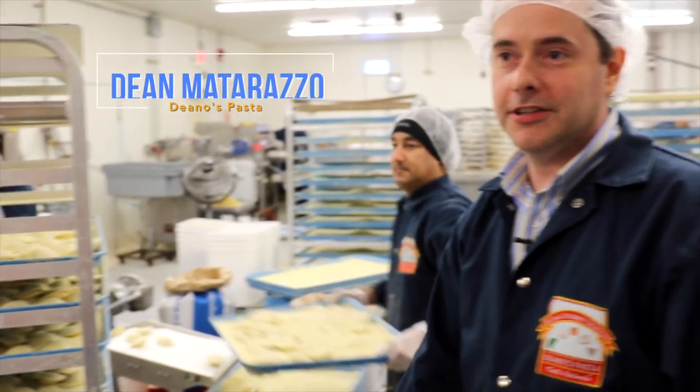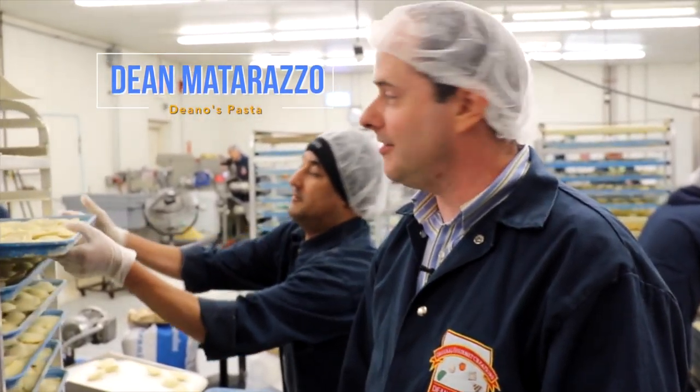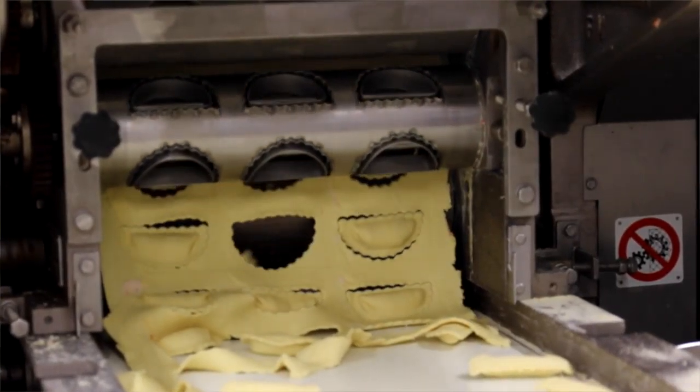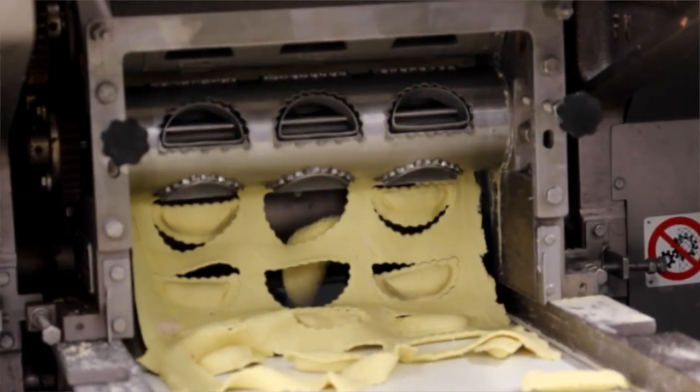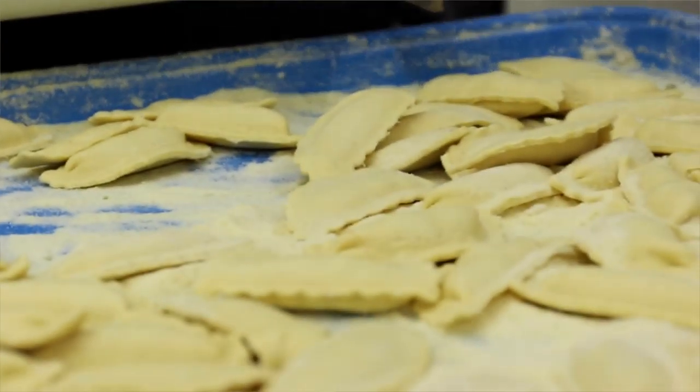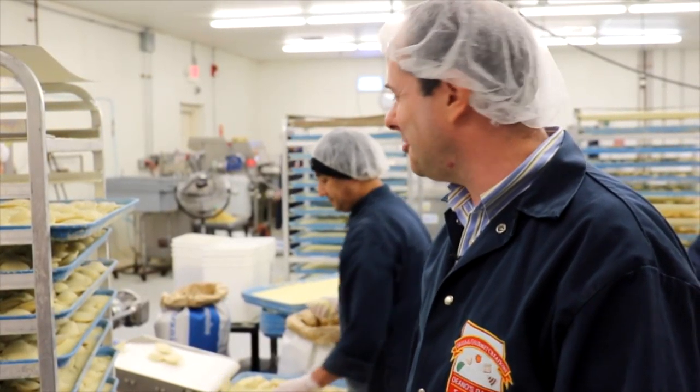This is a ravioli station — they're making cheese ravioli, three cheese. Same recipe we've had in the family for over 60 years. We have a traditional blend that we make: ricotta and pasta with some imported pecorino romano, imported parmesan, some spices — a closely guarded secret.